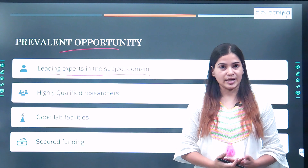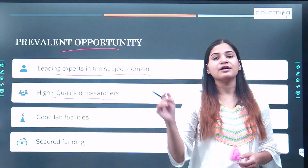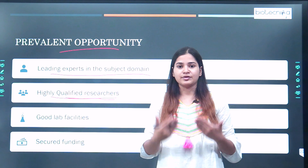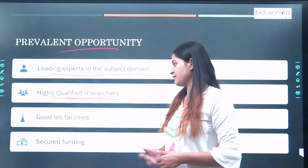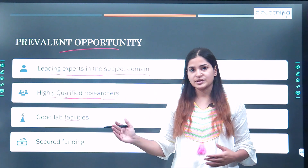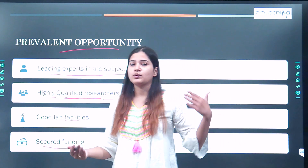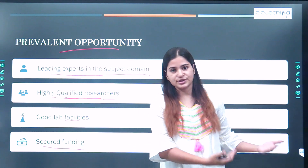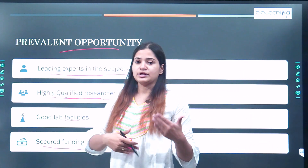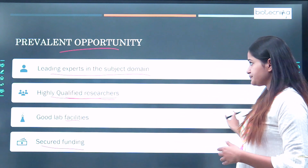Those experts are there to give you opportunity and guidance. You are also exposed to highly qualified researchers at the national and international level. Networking with those highly qualified researchers, you are surely learning a lot. You are availing good laboratory facilities that will help you in pursuing your career, especially in the pharmaceutical industry. Additionally, you are getting secured funding — most labs have secured funding which helps you complete your target work within the project duration.